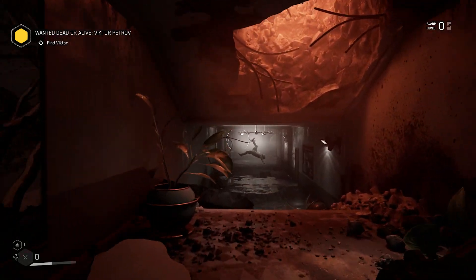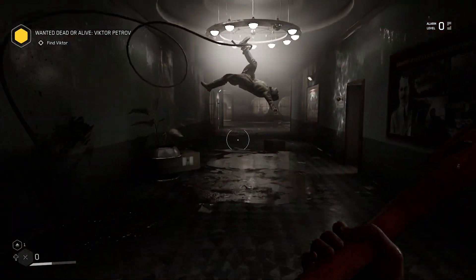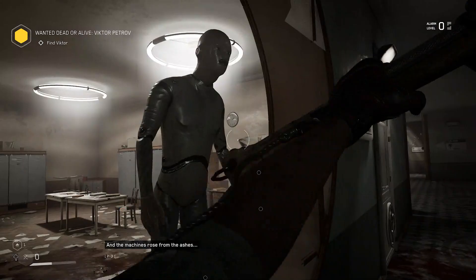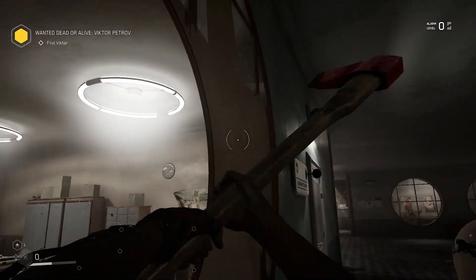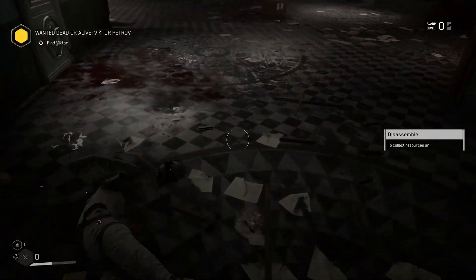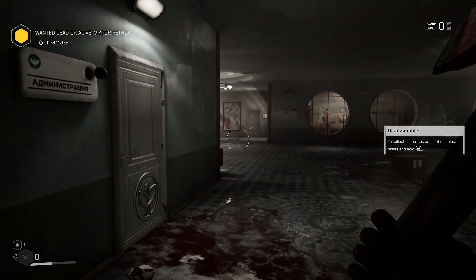Attention employees, we have recently been in contact with one unidentified experimental sample. And the machines rose from the ashes. Attention employees, we have recently been in contact with one unidentified experimental sample. Proceed to the medical center for a surgery checkup.